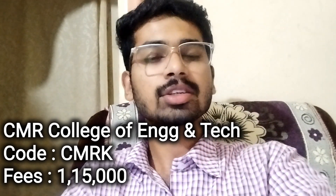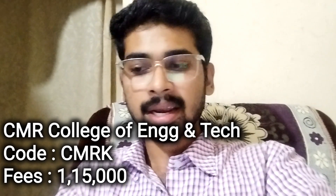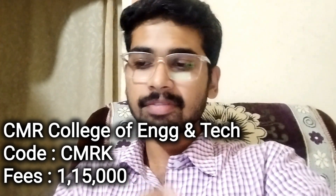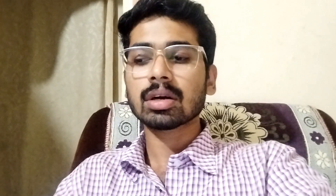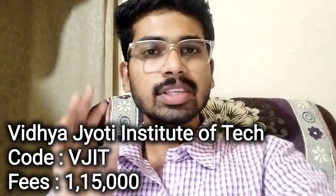Next, CMR College K Campus — First Campus. College code CMRK. College fee structure is ₹1,50,000. Next, Vidyajyothi Institute of Technology. College code VJIT. And college fee structure is ₹1,50,000.